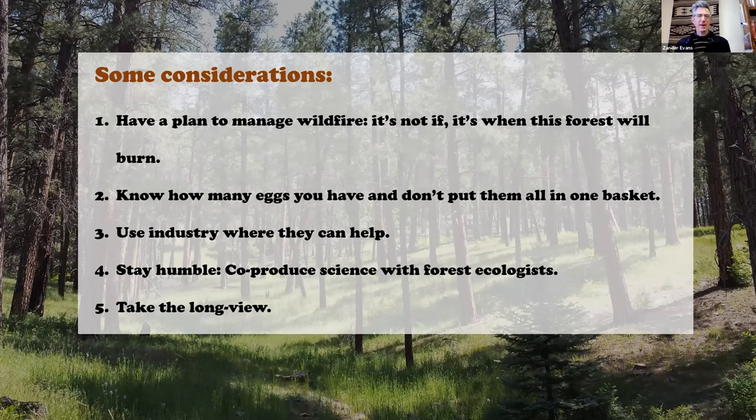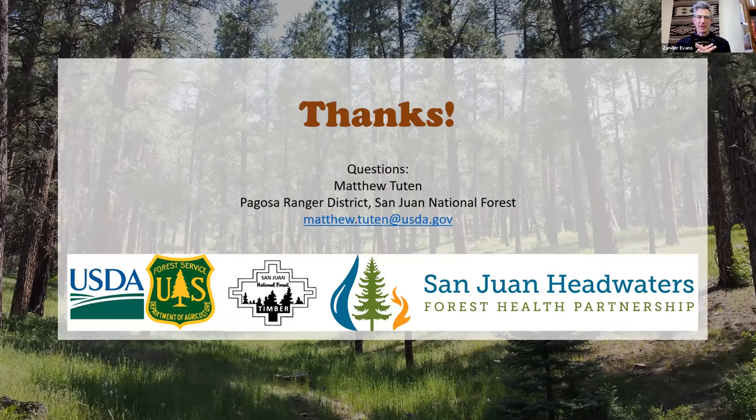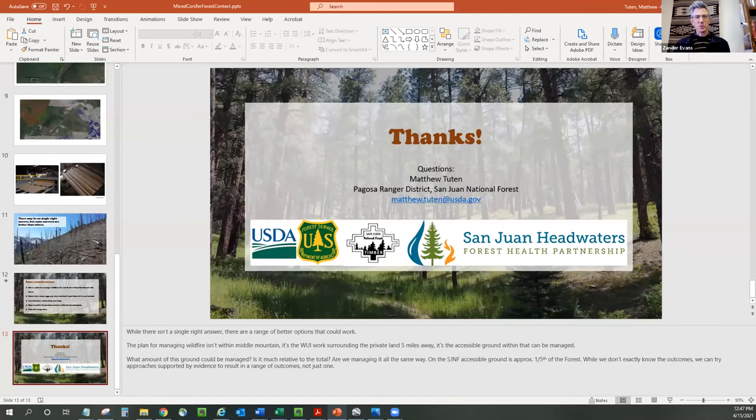Thank you both Matt and Mike — really interesting to see both the scientific data and the charts, as well as Matt's perspective. I hadn't known about the mill in Dolores, which I consider good news. We've got a couple of questions coming in. One quick clarification: how long after the thinning was the prescribed burning done? Thinning happened in 2004 and prescribed fire happened in 2007 and 2008, so about three to four years in between.